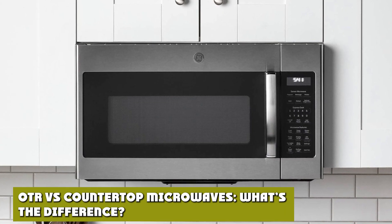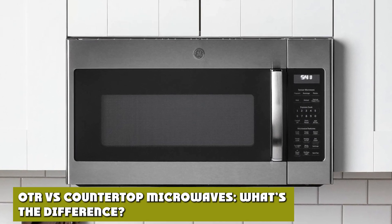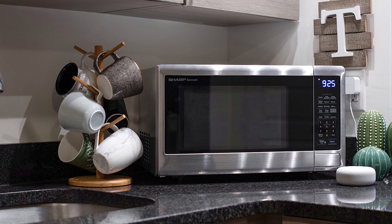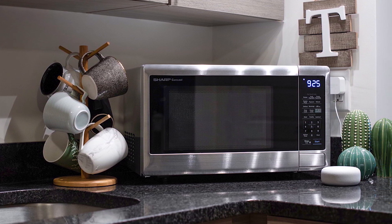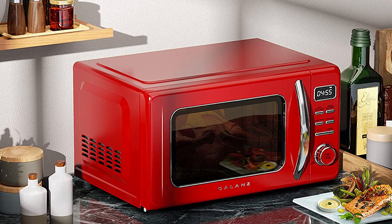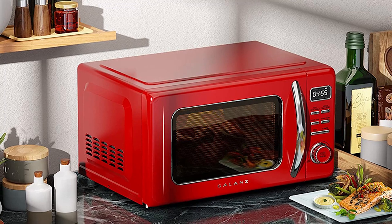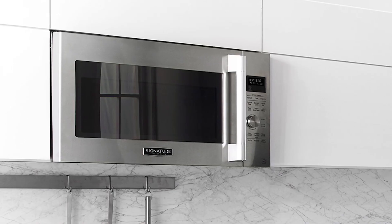The main difference between these appliances is where they are located in your home. The countertop model takes up kitchen counter space, which may cut down your cooking area. The benefits of a countertop microwave are convenience and cost, as this model is usually cheaper and requires no installation other than plugging into a power source. A range model is similar to a built-in microwave but does not require professional installation unless you want a trim kit.